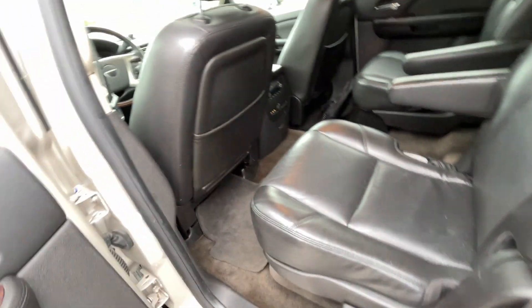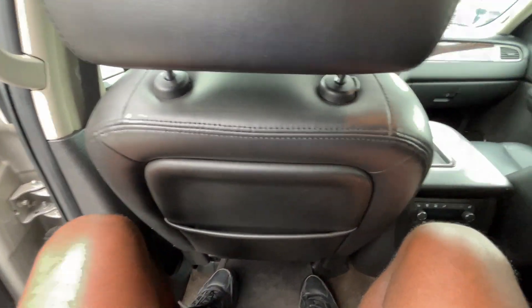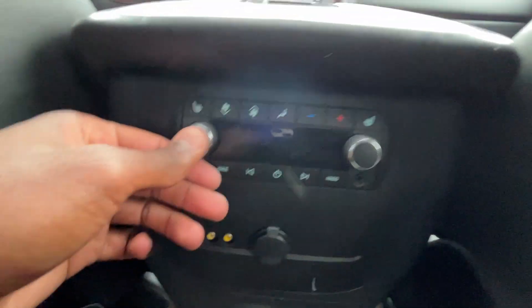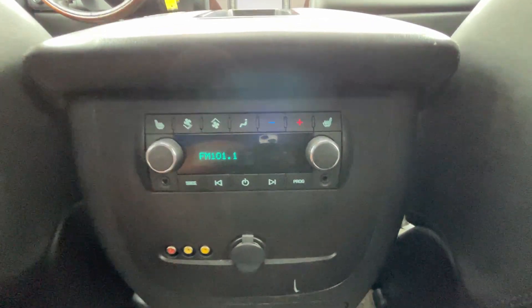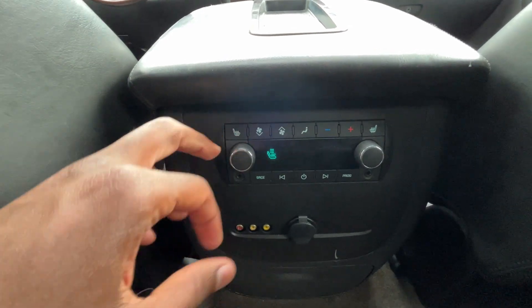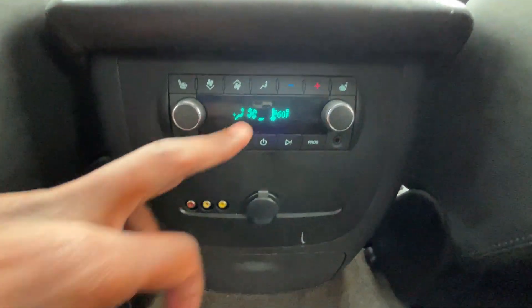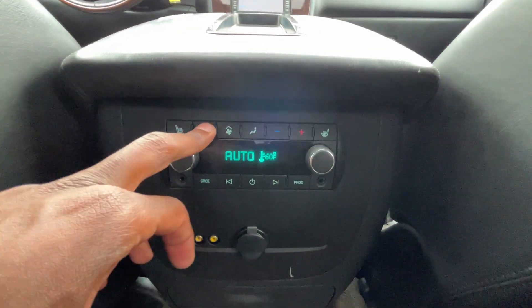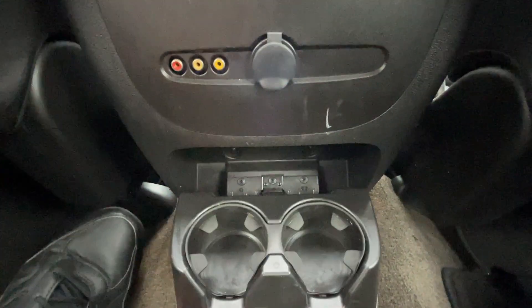Let's hop in the back seat and check out the legroom. There's great space here even though I have the seat leaning back. Being 6'3", my knees are just barely touching the back of the seat and I have about an inch or two of headroom. We have seat-back pockets on both sides, rear AC controls, rear audio controls with aux inputs, fan speed control for the AC, three-stage heated seats for the outboard seats, and you can control the air direction and temperature. There's also a 12-volt outlet, audio-video cables, and cup holders.